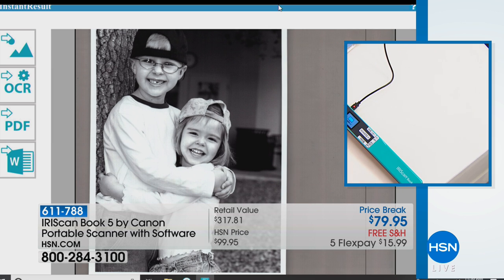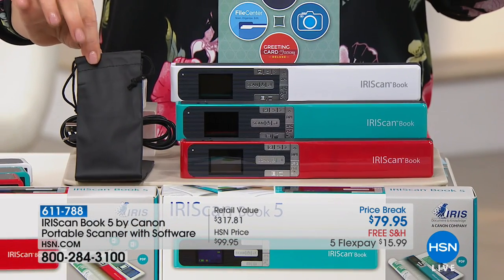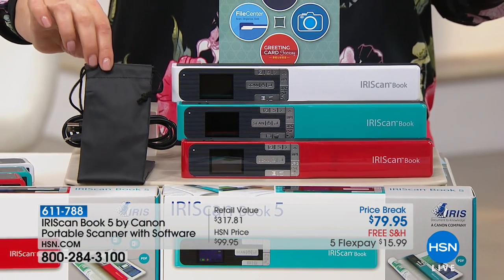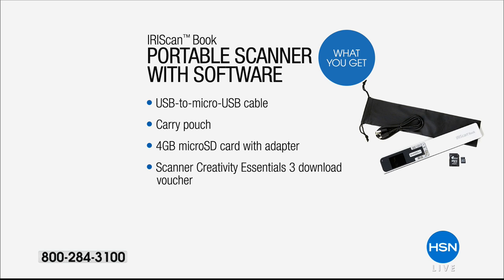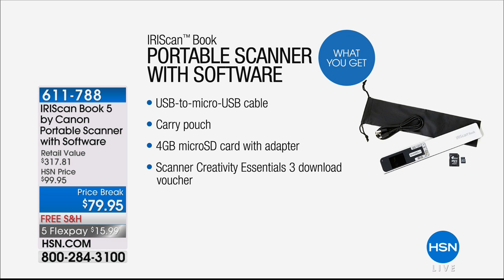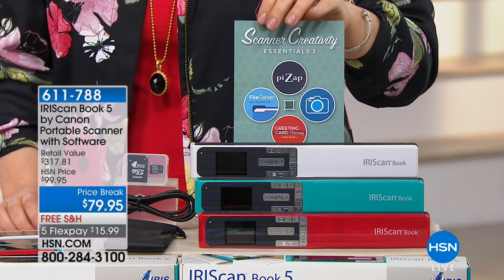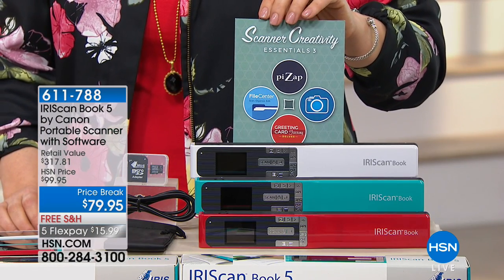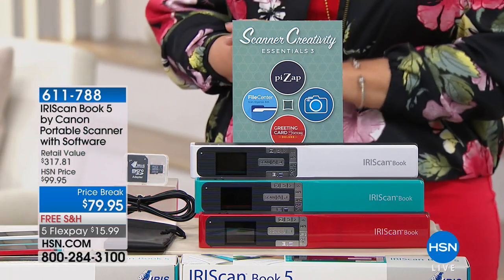It's a great way to clean up, declutter, and organize your files and paperwork. You're getting the Iris Scan Book 5 scanner, a USB to micro-USB cable, a carry pouch, a 4-gigabyte micro SD card with an adapter, and software — four programs included. If you want to edit photos, even if you scan sideways, you can go in and correct it with the included photo editing software.